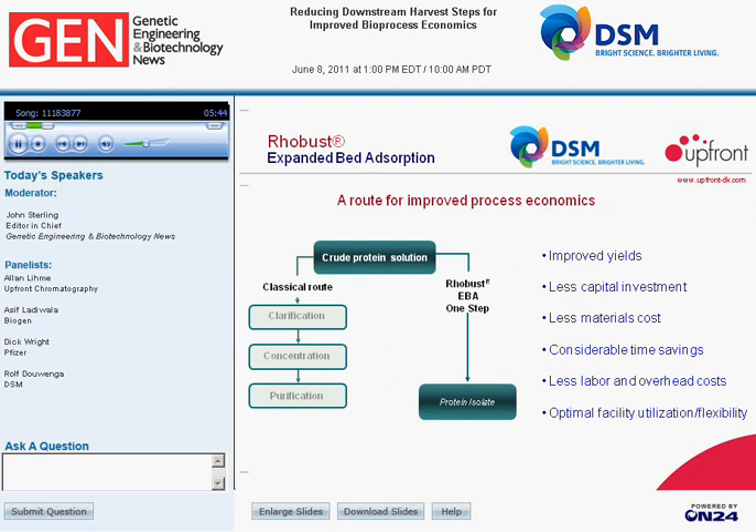This dynamic system allows free passage of cells and other particulate impurities, with no back pressure building up inside the column. During adsorption, the crude feedstock passes through and you have a combined effect of clarification, concentration, and capture of your product in one step. This minimization of steps in the capture is a route for improved process economics — minimized steps improve yields, and you do not have to invest in several layers of capital equipment.